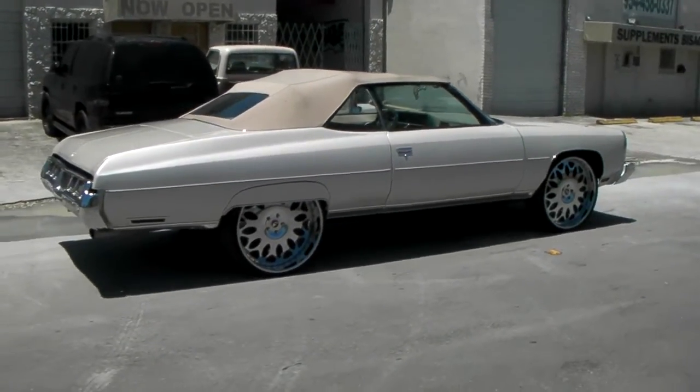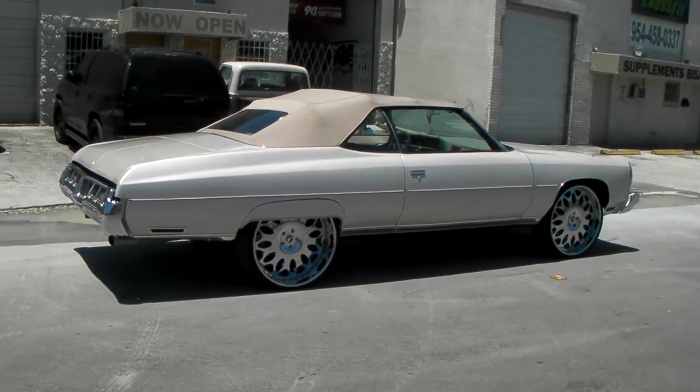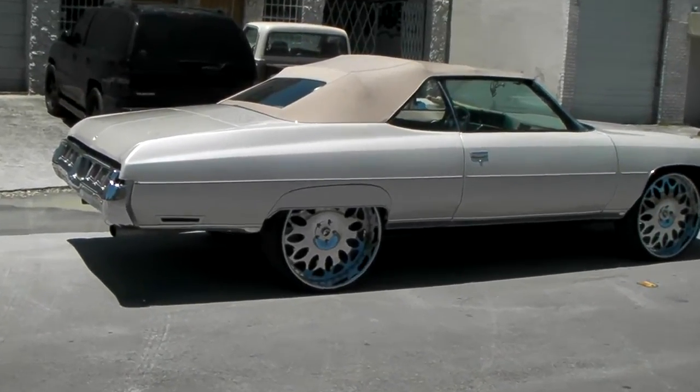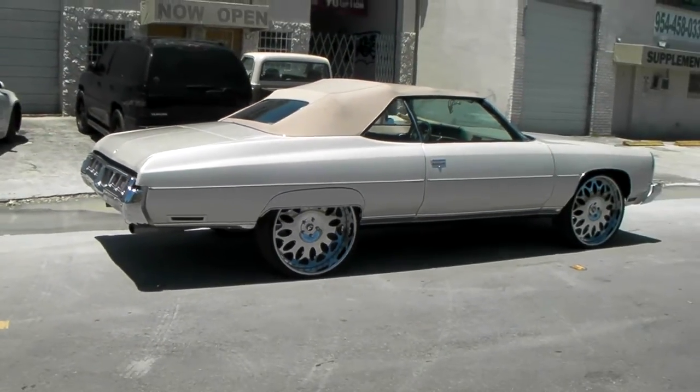Again, this is a '73. Did some motor work on it, raised it, did some other things to it, changed out the carburetor — it's ready to roll. Waiting on the trip, too crazy to come pick this up. Local artist here in South Florida.